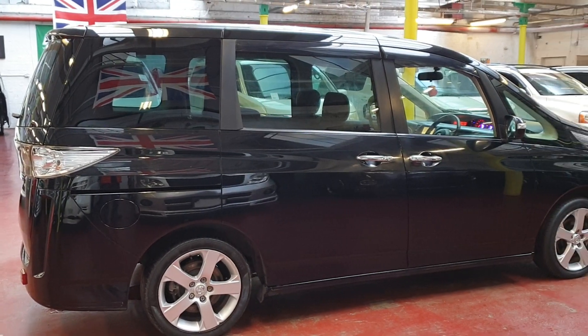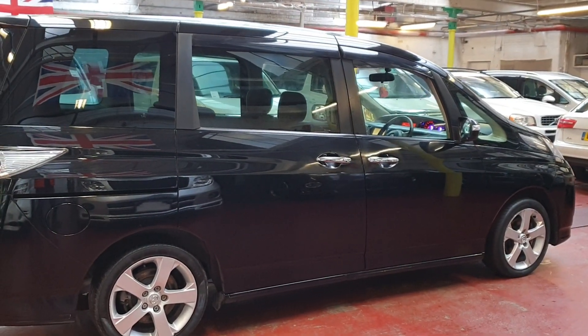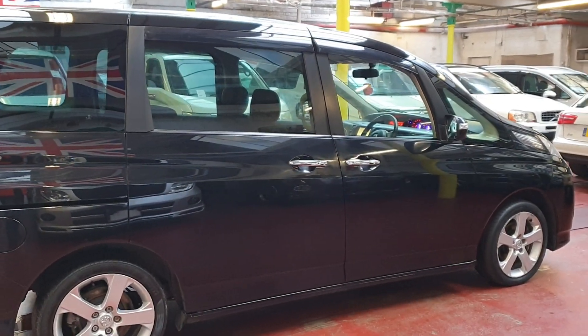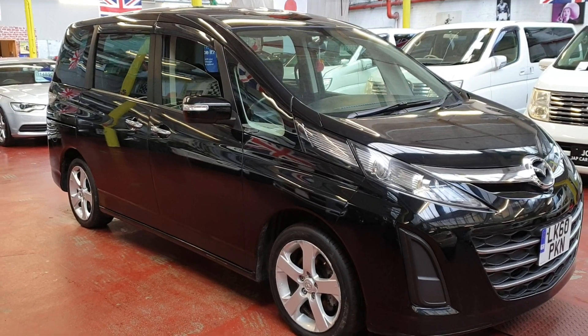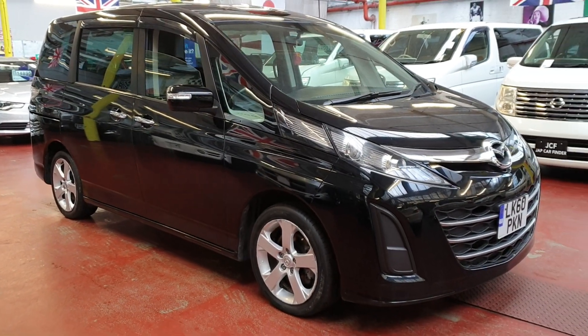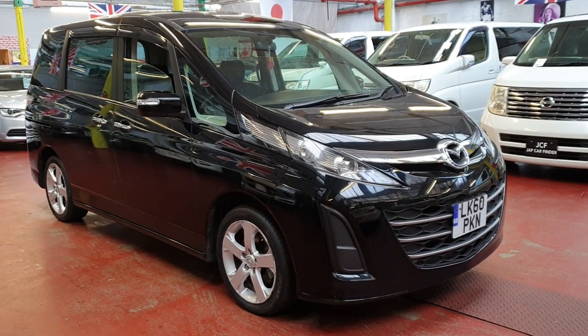The road tax on this one costs 255 pounds a year and it is ready to drive away. Finance is available — if you need any help on that side, we can arrange it on this car. Actually, on all our cars we can arrange finance.